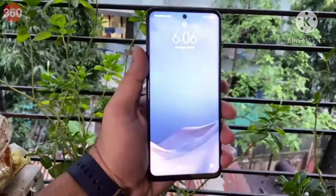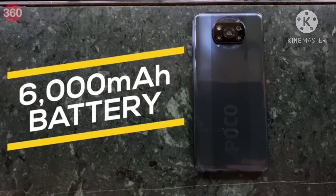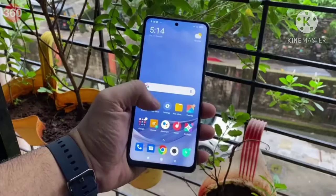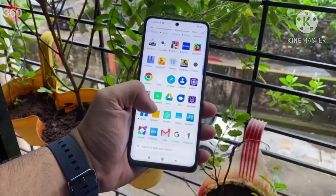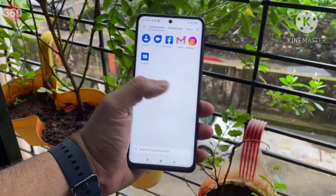Face recognition is similarly fast. The POCO X3 comes with a 6000mAh battery and a 33W charger in the box. POCO ships the X3 with MIUI 12 running on top of Android 10 with quite a few customizations.